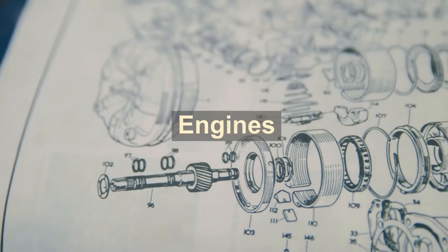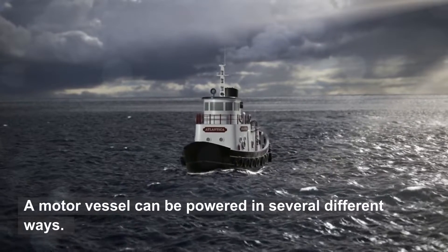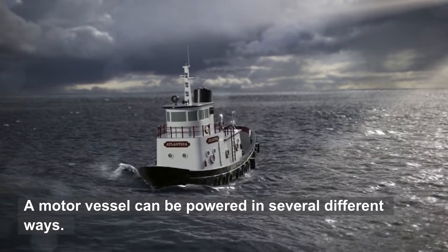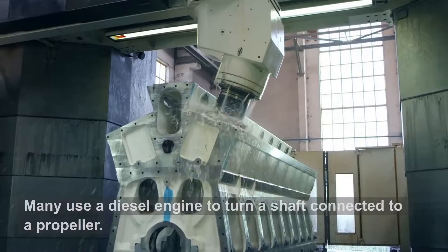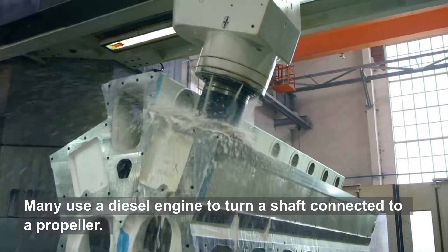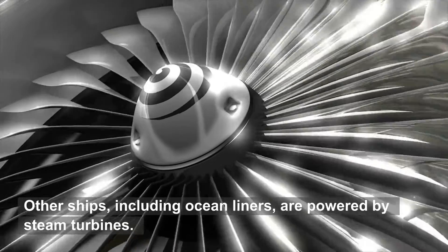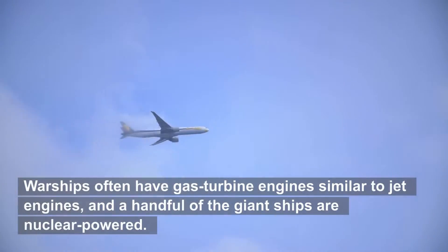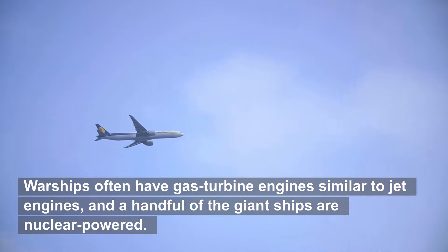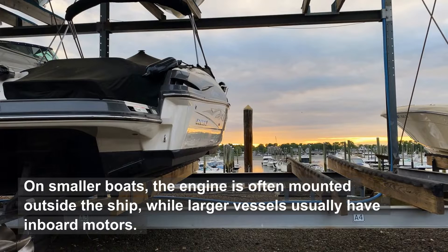Engines. A motor vessel can be powered in several different ways. Many use a diesel engine to turn a shaft connected to a propeller. Other ships, including ocean liners, are powered by steam turbines. Warships often have gas turbine engines similar to jet engines, and a handful of the giant ships are nuclear-powered. On smaller boats, the engine is often mounted outside the ship, while larger vessels usually have inboard motors.